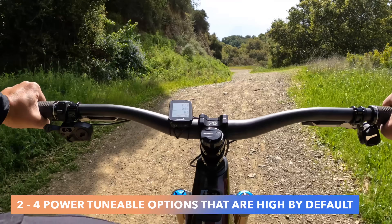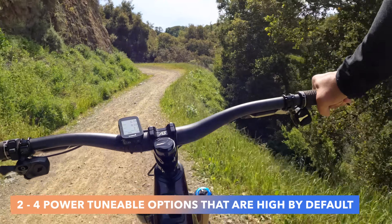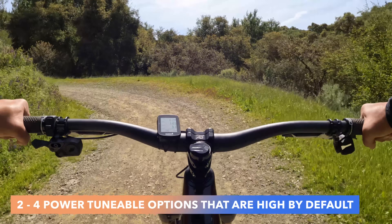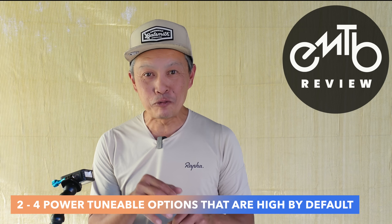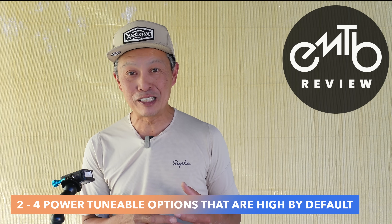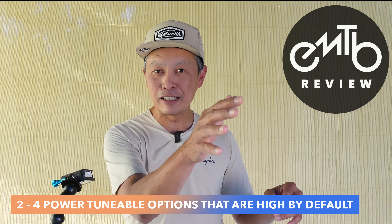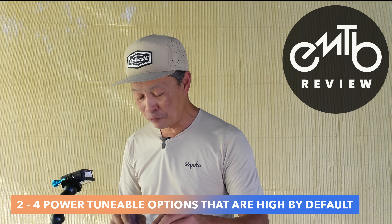Everyone who gets on a Gen 4 Levo and rides in Eco will pedal and think 'whoa, this feels light.' That's because Specialized figured out that with more support comes a better experience. On a little tap it just accelerates you quite a bit, and then it backs off. That's the secret sauce to the Gen 4.